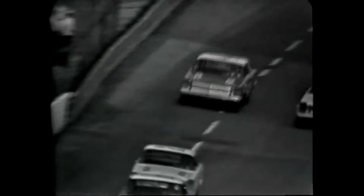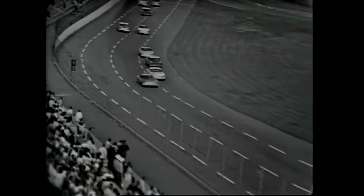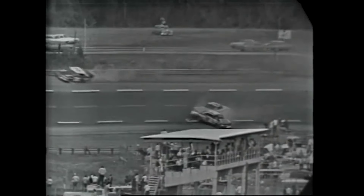Yarbrough's in the lead and Lorenzen is second. Here's Curtis Turner on the inside of car number 47, AJ on the outside of him as they flash by. And here's Treble up here in the number four turn.